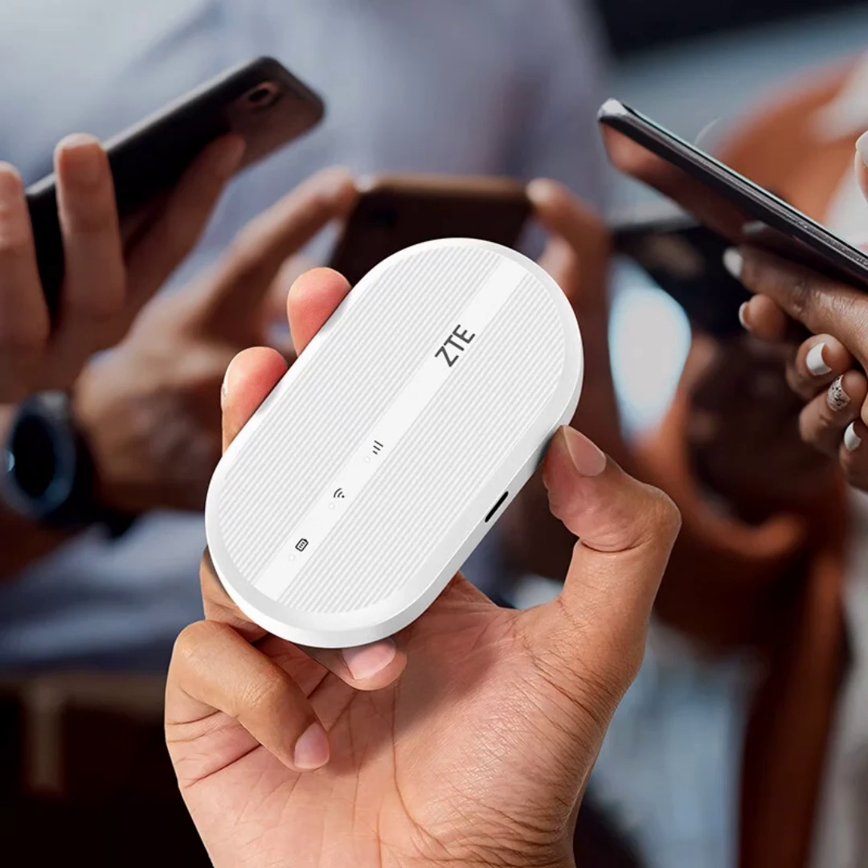ZTE is also offering official data packages, starting from 1GB for just 2.2 cents, promising transparency and avoiding hidden charges. Additionally, buyers will receive 10GB of free trial data during the upcoming 618 shopping festival.